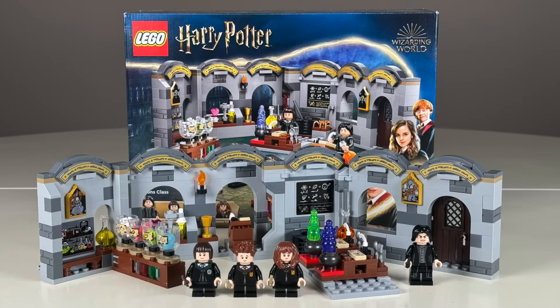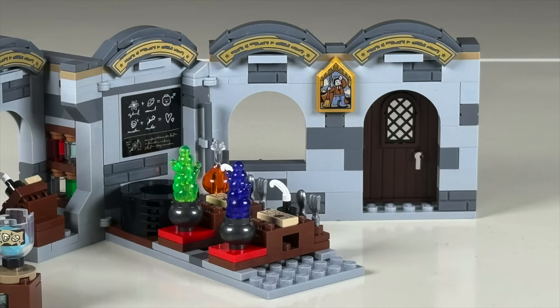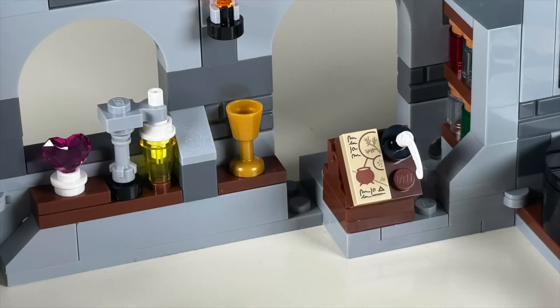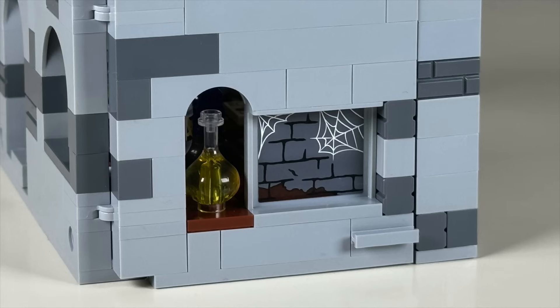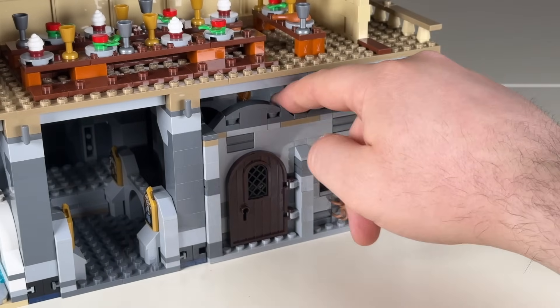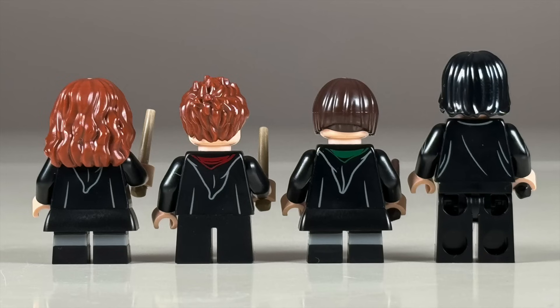Next, Hogwarts Castle Potions Class for $40. The potions class is full of fun details and can be reconfigured. On the right are students' tables with new explosion pieces, a volumetric flask, and a stickered blackboard. At the back there's other equipment and a station holding ingredients. The entire classroom can fold up to a small footprint with details hidden on the outside, and this section can be placed below the Great Hall. Includes Hermione, Seamus Finnegan, Pansy Parkinson, and Snape.